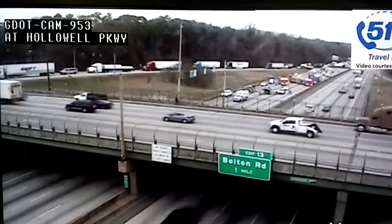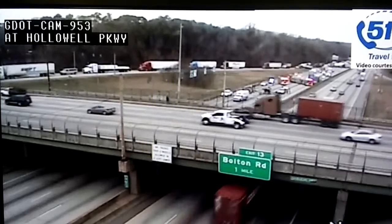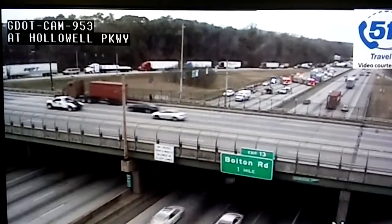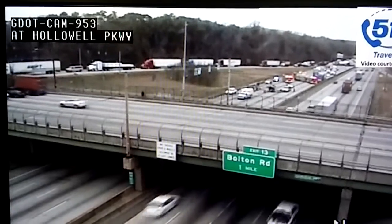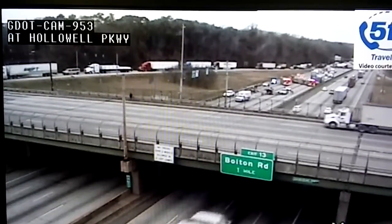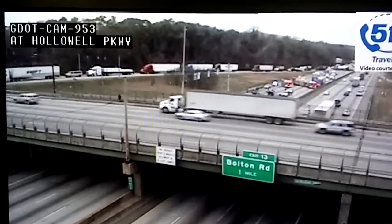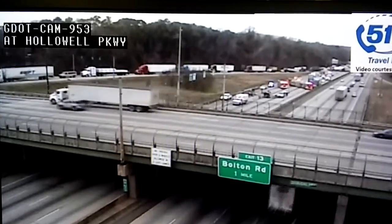Again, this is 285 South at Hollowell Parkway on your west side perimeter — all travel lanes blocked. Units are diverting you off at the exit ramp there at Hollowell. Delays begin before Atlanta Road and are growing. That trip time on 285 South from 75 to I-20 is at least 80 minutes, so plan ahead. I'm Stephanie Stallworth, your ATL traffic lady. You're up to date.